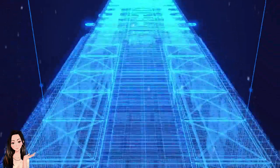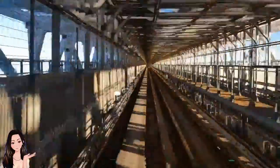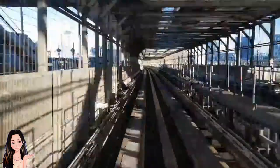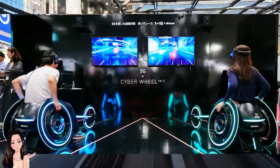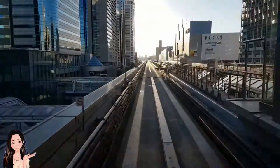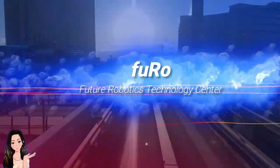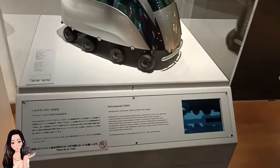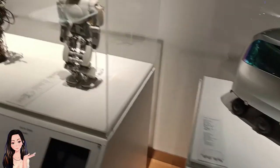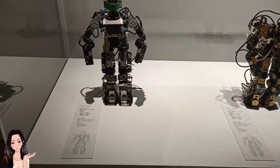Hello everyone and welcome back on my channel. I'm Alexa and today it's gonna be about technology part two. In the previous video I was talking about the Chiba Institute of Technology and more specifically about the Cyber Wheel X, which is a creation of FURO. But today I want to talk more deeply about what FURO is. FURO is the Future Robotics Technology Center, a center inside the Chiba Institute of Technology. They have different robots and projects, and they are amazing.